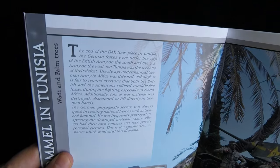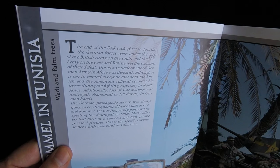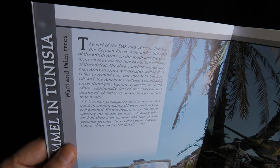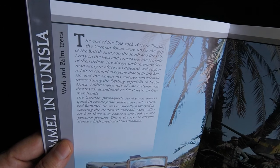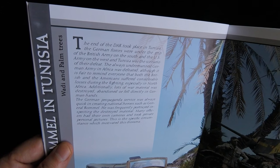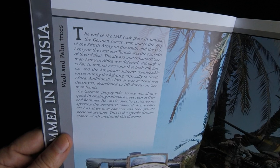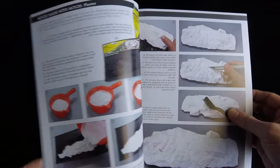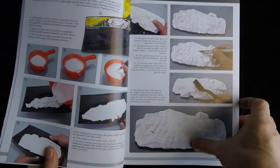Let's take a look at the English translations. This says: 'The end of the Dach took place in Tunisia. The German forces were under the grip of the British army on the south and the U.S. army on the west, and Tunisia was the scenario of their defeat. The always undermanned German army in Africa was defeated, although it is fair to remind everyone that both the British and the Americans suffered considerable losses during the fighting, especially in North Africa. Additionally, the loss of war material was destroyed, abandoned, or fell directly in German hands.' So it's pretty good — not the best translations in the world, but there were a few small grammatical errors there.